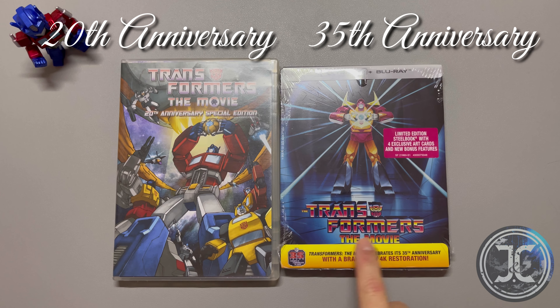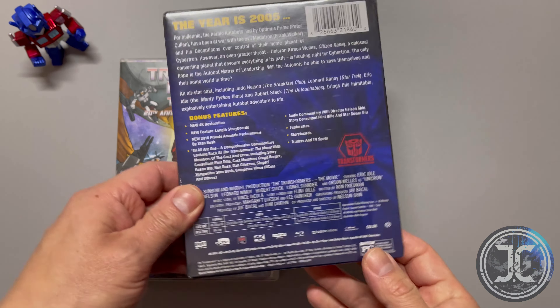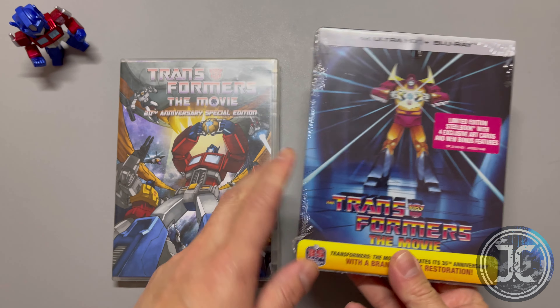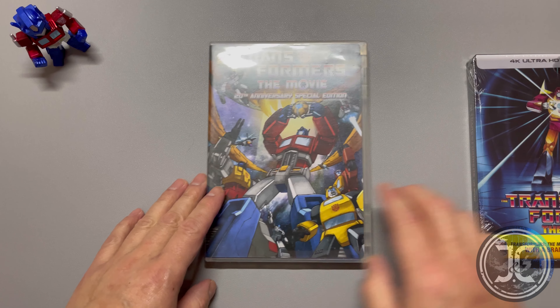Hey guys, thanks for tuning in today. I'll be unboxing the Transformers Movie 35th Anniversary Limited Edition 4K Steelbook by Shout Factory. But before we begin, please hit that like button and subscribe to the channel. Now let's get to it.